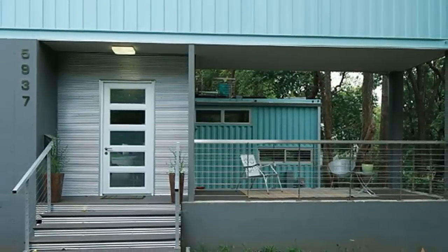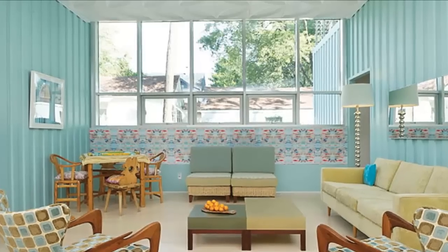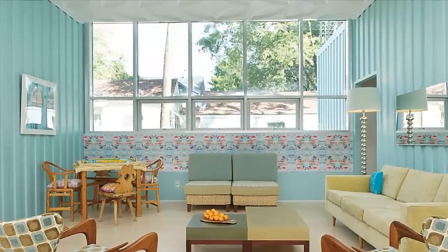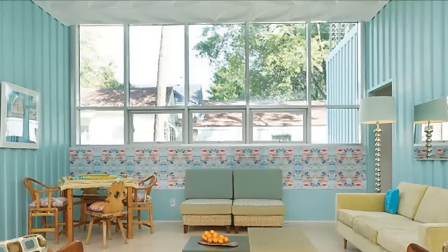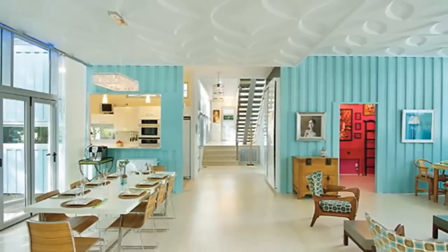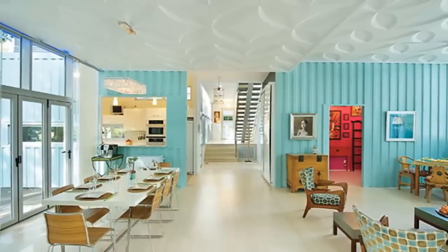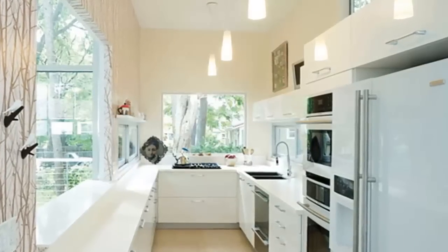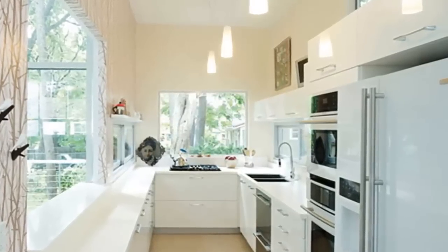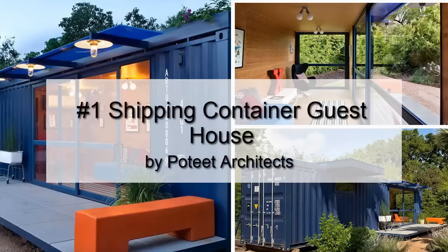Today there is a hot new trend: shipping container homes. Basically, you modify and repurpose used shipping containers and stick them together to build a house. Architects, designers, and builders have found a way to transform big boxes of steel into beautiful and fully functional homes. Here are some top shipping container home design ideas.